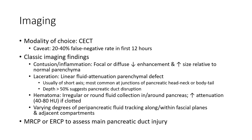Contusion: focal or diffuse inflammation, increased enhancement, and increased attenuation relative to normal parenchyma. Laceration: linear fluid attenuation parenchymal defects, usually along the short axis, most commonly at the junction of the pancreatic head, body, and tail.